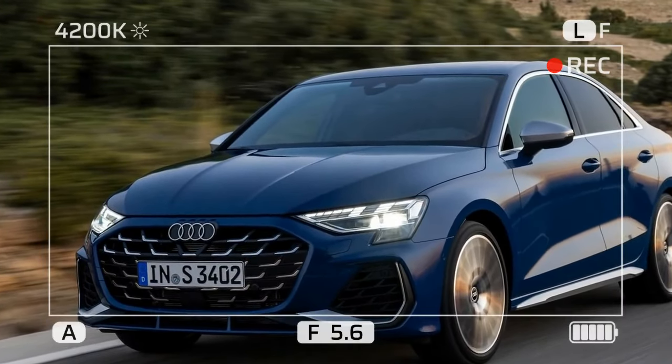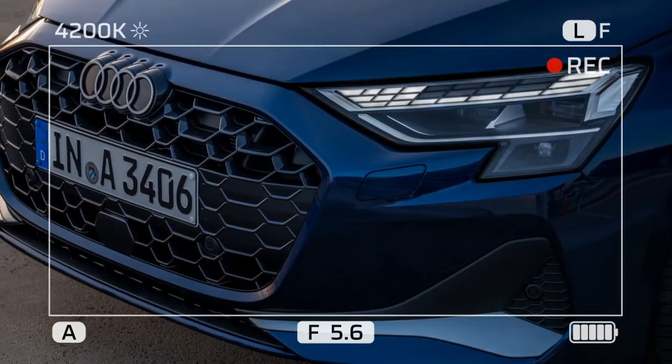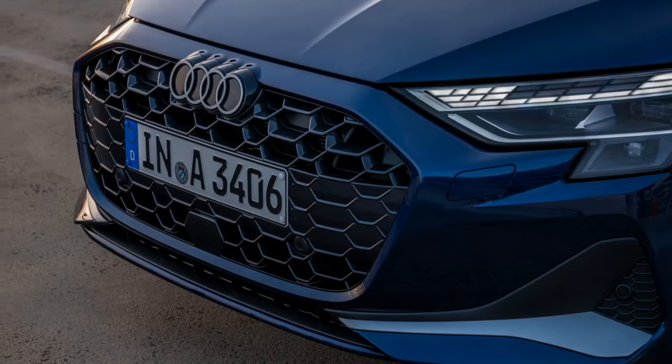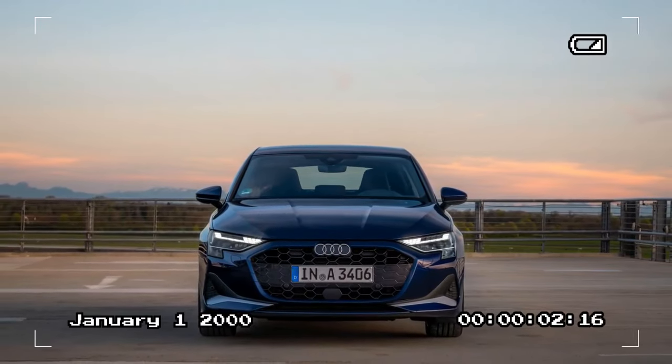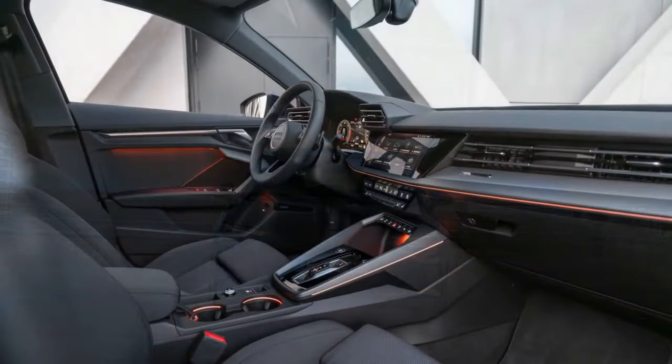Keep in mind that the A3's focus on sporty style comes at the expense of rear seat space and trunk space. While usable, they're definitely tighter compared to some competitors. If you prioritize spaciousness, the A3 might not be the best choice.